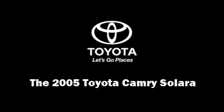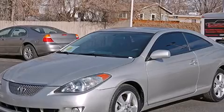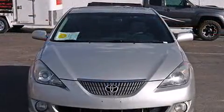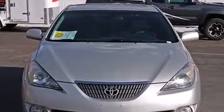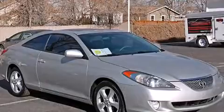Outstanding design defines the 2005 Toyota Camry Solara. This two-door, five-passenger coupe provides exceptional value. Toyota made sure to keep road handling and sportiness at the top of its priority list.